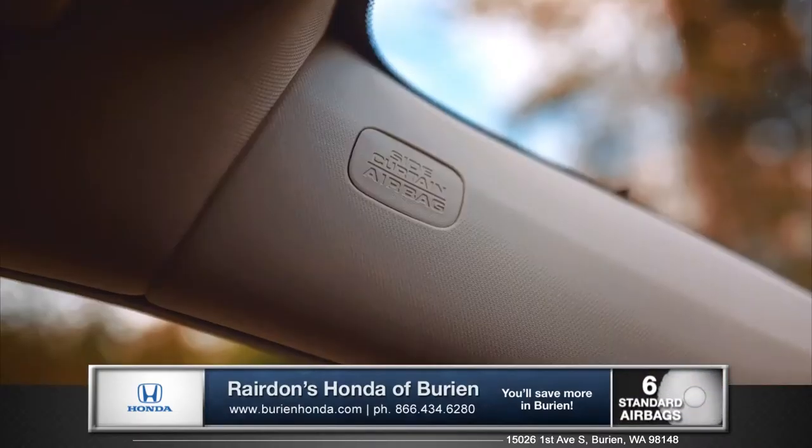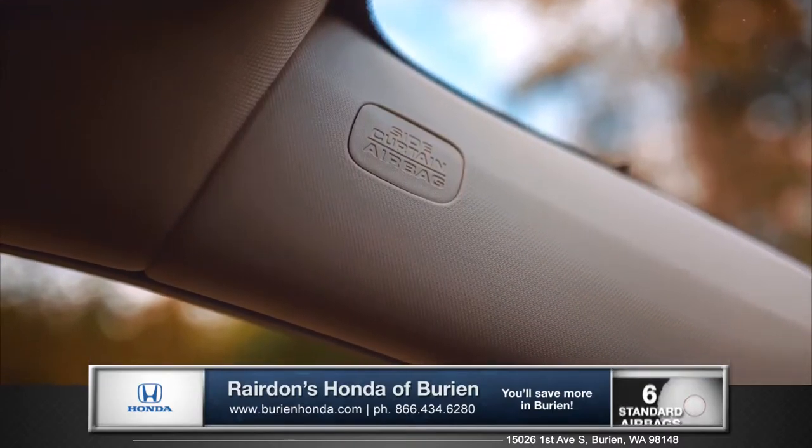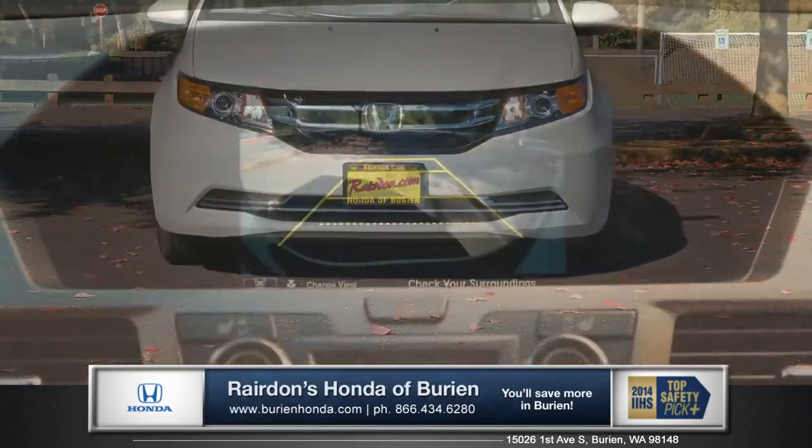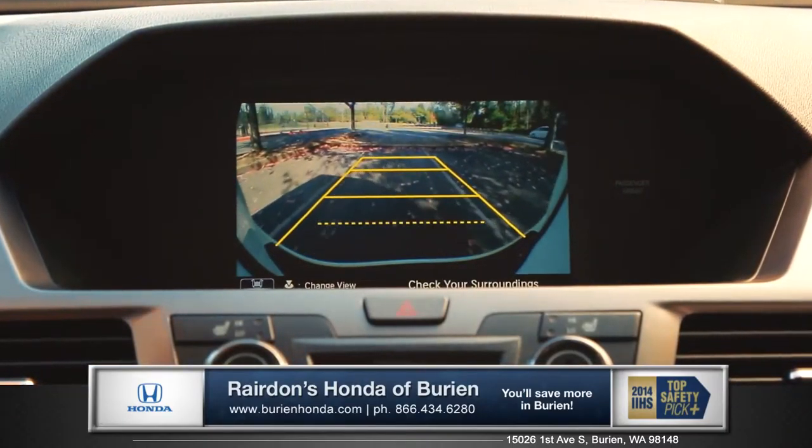The Odyssey is equipped with dual-stage, multiple-threshold front airbags, and third-row side curtain airbags. And every Odyssey features a rear-view camera with multiple-angle viewing, so you can see more of what's around you when driving in reverse.